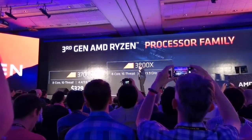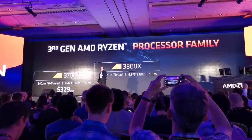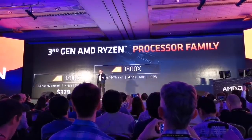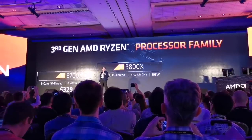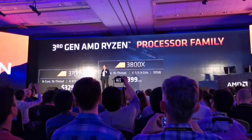When you move up to the 3800X — the ultimate 8-core device for gamers and content creators with incredible single and multi-threaded performance — we want as many people to have this as possible, so it will retail for $399.